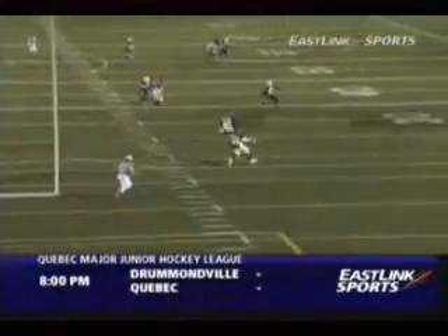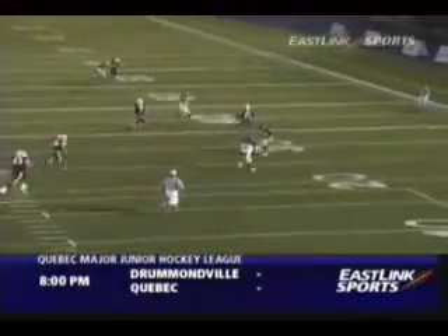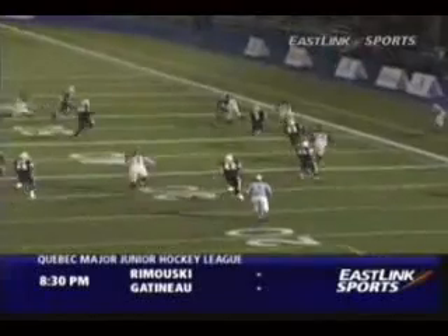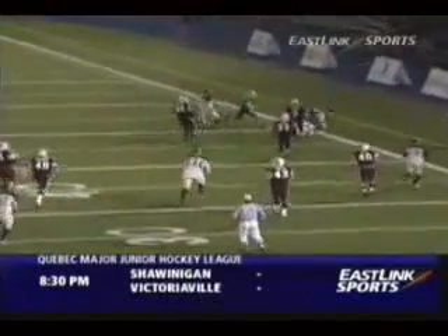Here we see Brock in here getting outside. Now we'll have a look and see where he releases the ball. He's well over the line of scrimmage. The 25-yard line is where he released it, and I believe the line of scrimmage was the 23.